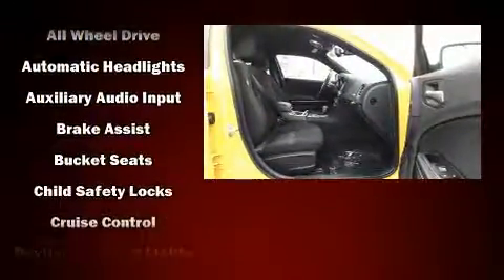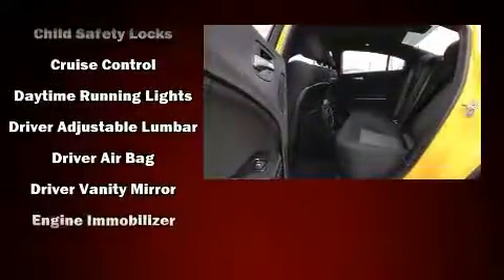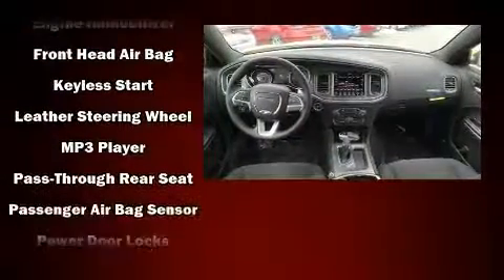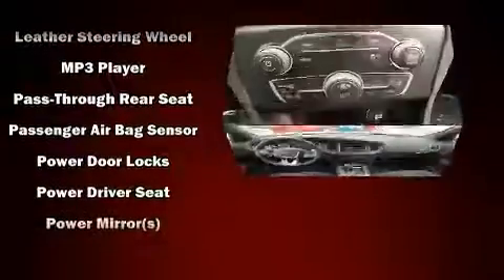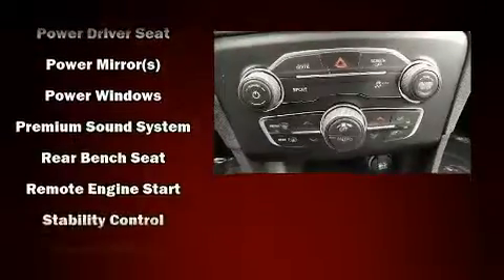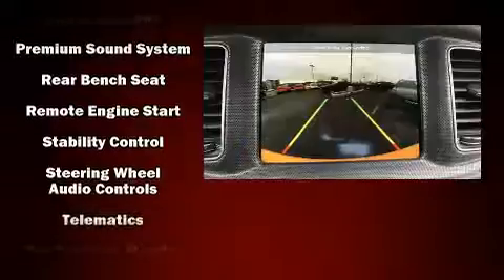Dodge also prioritized safety and security with features such as dual front impact airbags with occupant sensing airbag, head curtain airbags, traction control, brake assist, anti-whiplash front head restraint, a panic alarm, an emergency communication system, and four-wheel disc brakes with ABS.